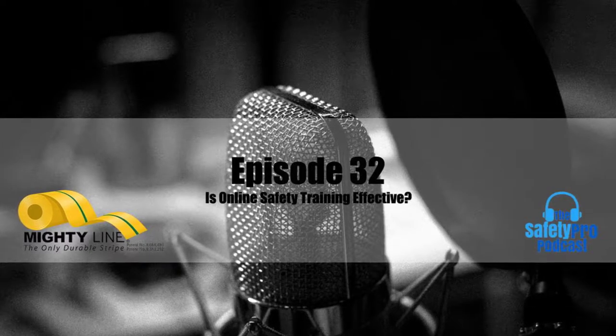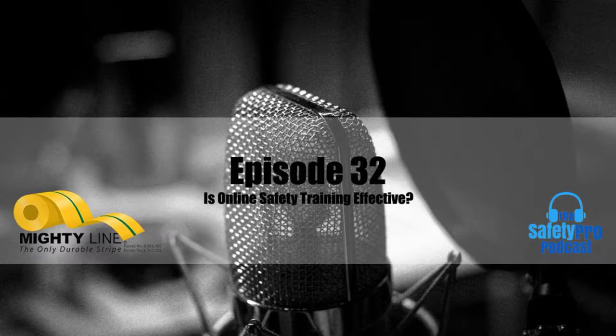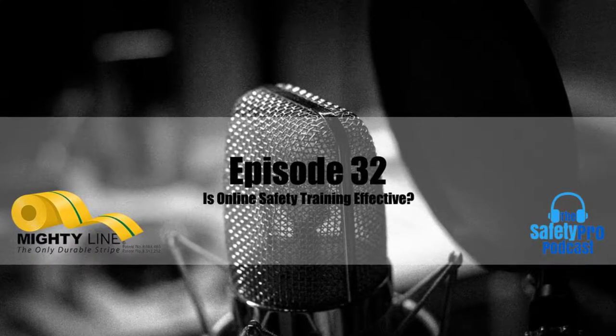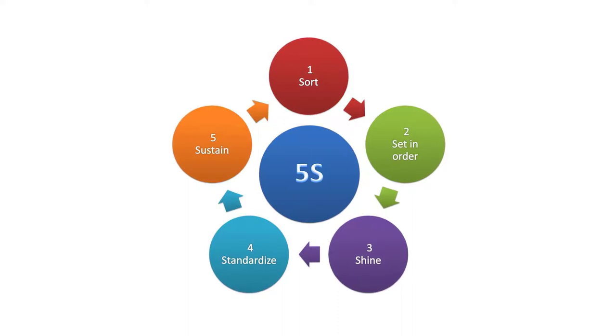This is a good time to pause and talk about the official floor sign and floor marking company of the Safety Pro podcast, MightyLine Floor Tape. MightyLine knows how important safety is to your organization, and the breadth of the MightyLine product line covers everything you need to implement a 5S system for the increased productivity of your facility and the safety of your workers.